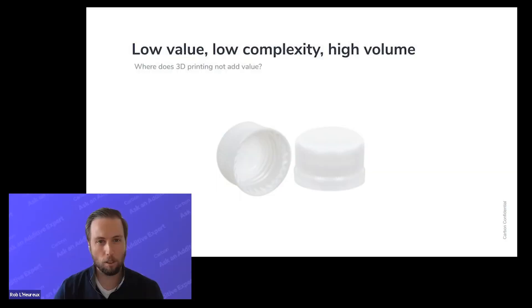For example, if you're going to make a low value part that has relatively low complexity but an extremely high volume, that's perfect for injection molding — like packaging. We always use the example of a standard bottle cap that needs to cost a penny but you need 2 billion of them every year. That's ideal for injection molding.